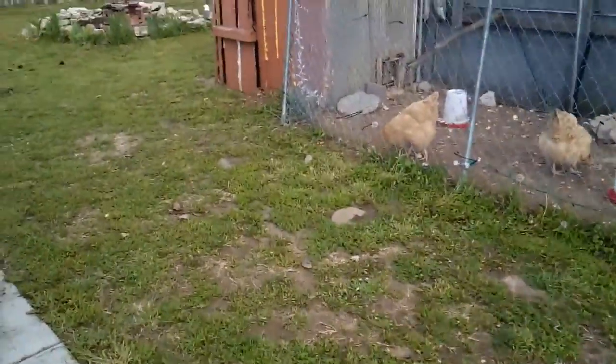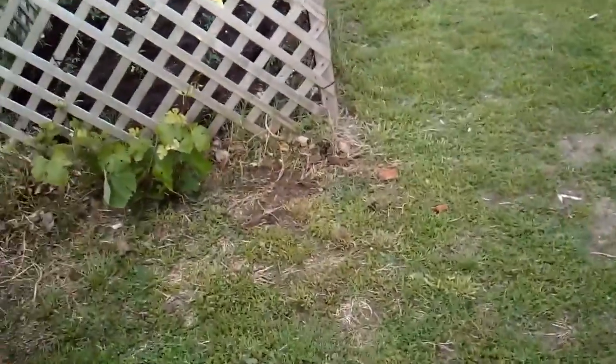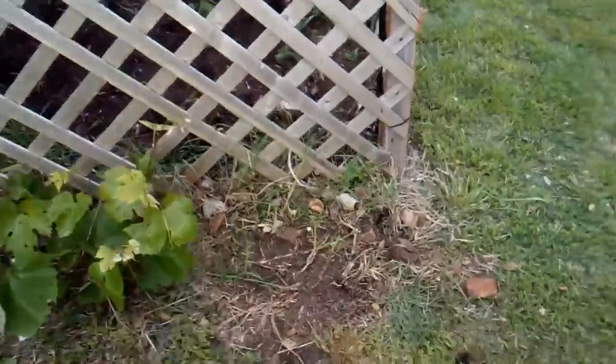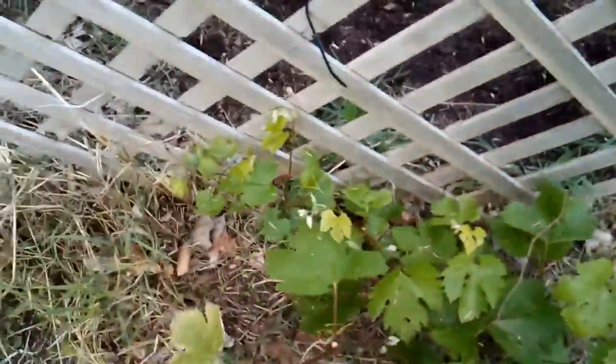Alright, so I got more updates on the garden. The grape plant's doing great. I moved a bunch of wood stumps around and got them cleaned up. It's really liking its area.